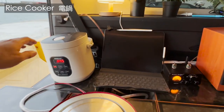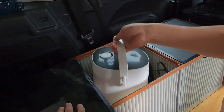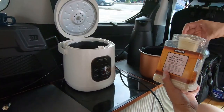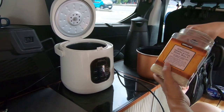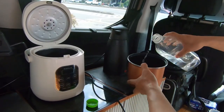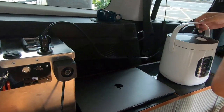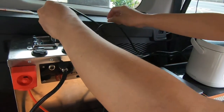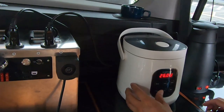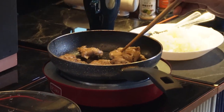The most convenient and straightforward cooking tool in the car is a rice cooker. Whether it's for cooking rice, stewing dishes, making soups, or even cooking rice and steaming vegetables simultaneously, it's incredibly convenient. The rice cooker I use is compact with a capacity of only 2 liters, making it perfect for small groups. It consumes 120W when powered by 12V and 240W when using 24V, which doubles its efficiency. By connecting it through the cigarette lighter socket, the waiting time for cooking is around 40 minutes, with various cooking modes operated through a touch panel.